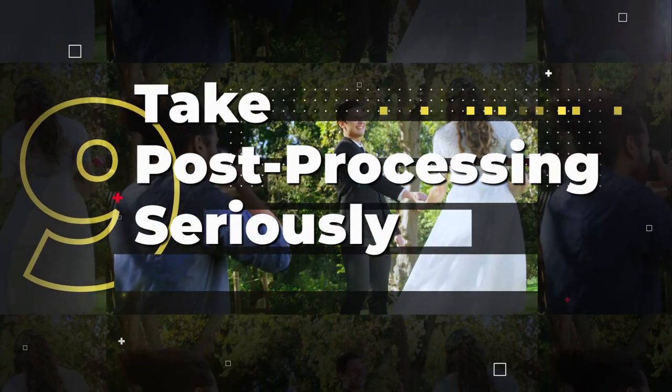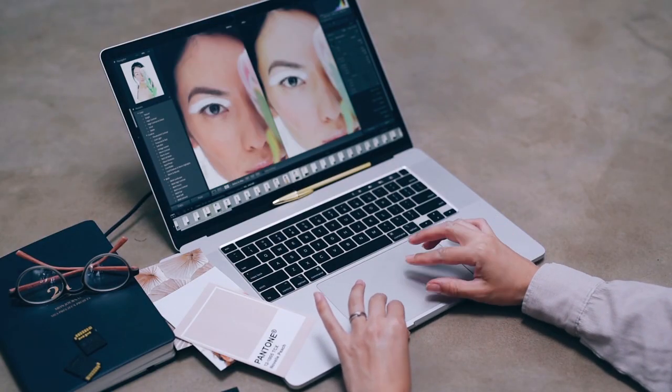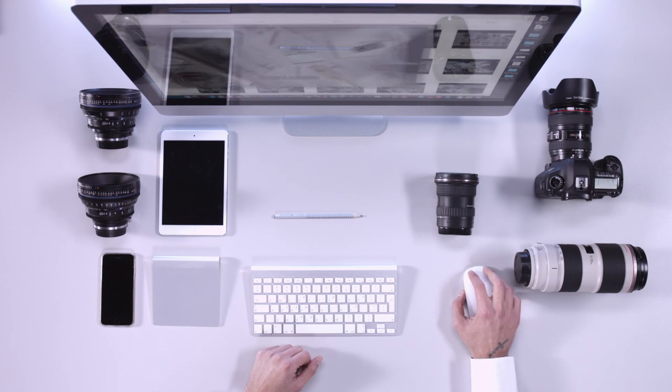Take post processing seriously. Post processing is an essential part of wedding photography. It can take a lot of time to go through all the photos and edit them, but it's important to take the time to do it right. Carefully select the best images and edit them to the client's liking. Make sure to back up all images and send the final selection to the client on time.